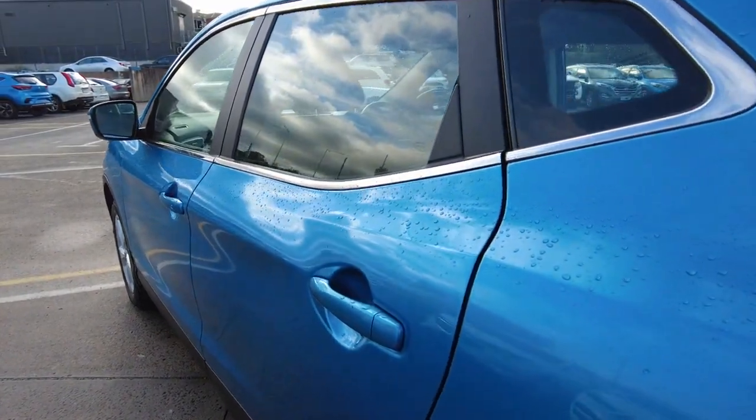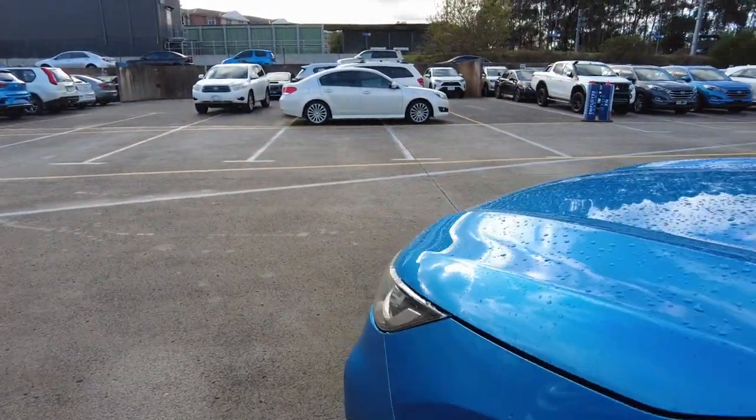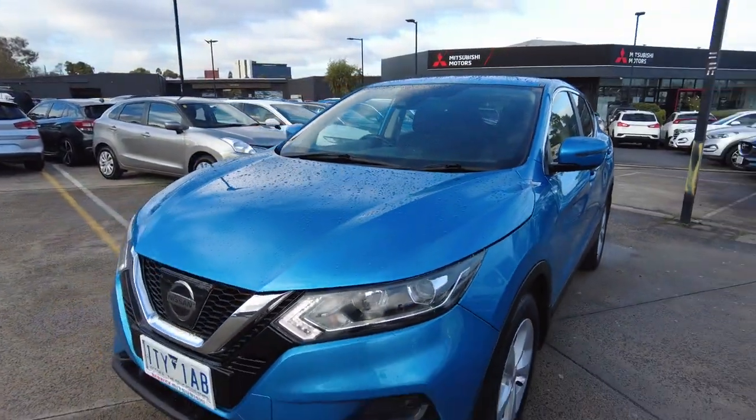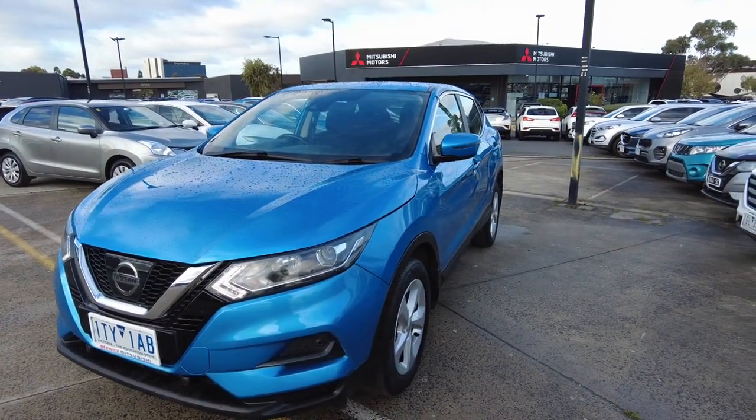Down the sides, the chrome window trim and all the paint in the panel present absolutely beautifully. This car has been painted in an iconic blue, something that suits the Qashqai extremely well — it looks great in the sun and is something quite worth protecting.